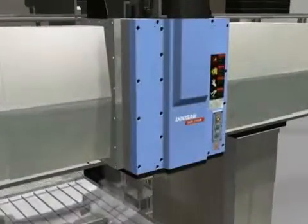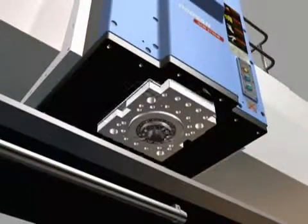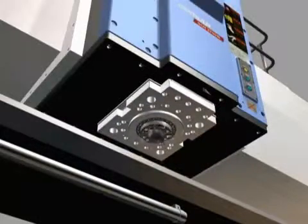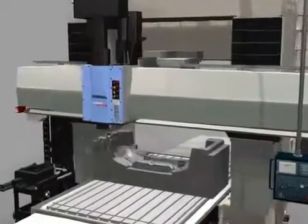The spindle of the DCM Series has two types. One is the gearbox type with 4,000 or 6,000 RPM for heavy-duty cutting, and another is the built-in type with 10,000 RPM for large-size mold and thin plate machining.